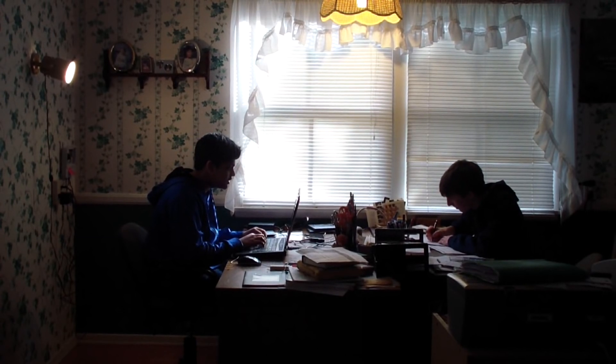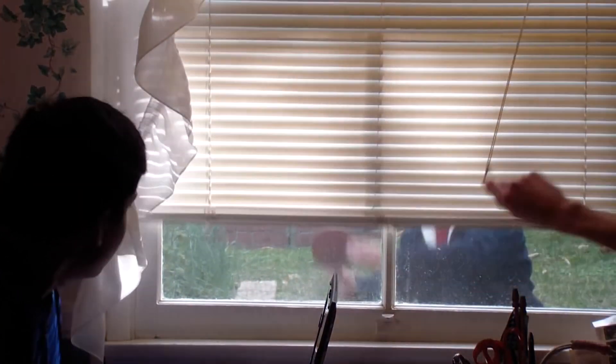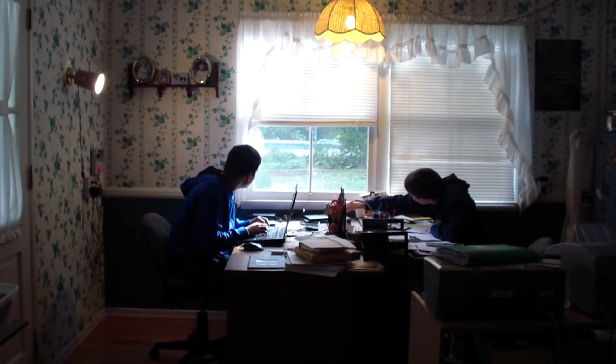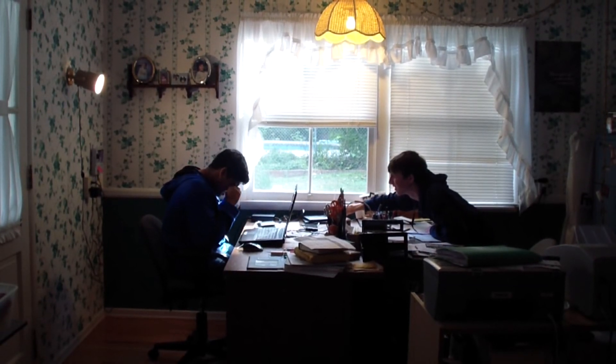I said open up those blinds. I'm sorry. Yes. Wait, open it up! What? There's nothing there. I've been on this too long.